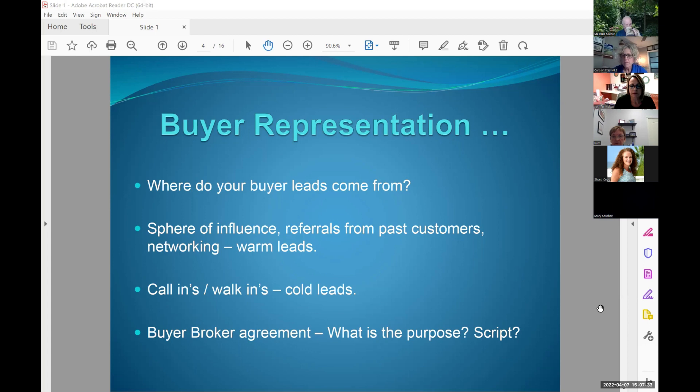It keeps the buyers connected to the agent — they won't flake out on you. They've signed something. It becomes a loyalty agreement between the buyer and agent. I love that — a loyalty agreement. I wish I could get a loyalty agreement from every person that we pre-approve. I know that's business, but it is frustrating.